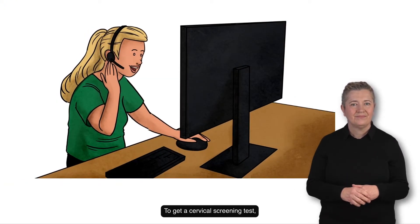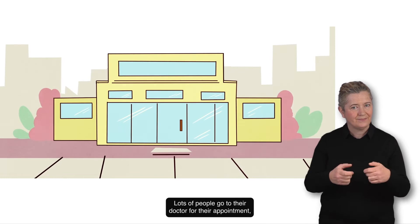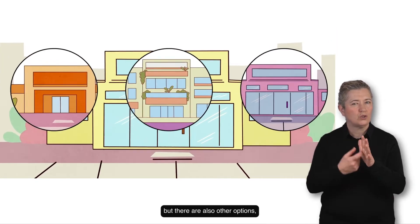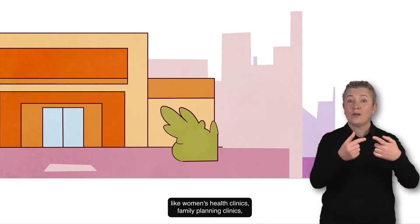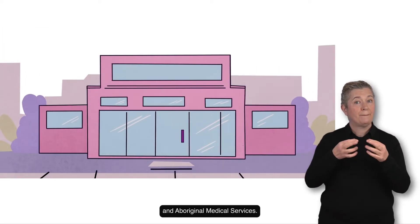To get a cervical screening test, you'll need to make an appointment with your healthcare provider. Lots of people go to their doctor for their appointment but there are also other options like women's health clinics, family planning clinics and Aboriginal medical services.